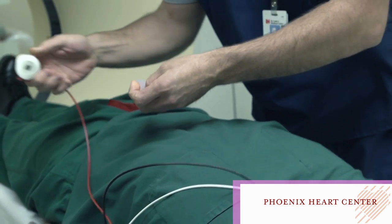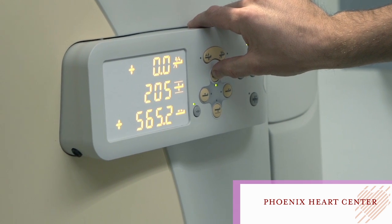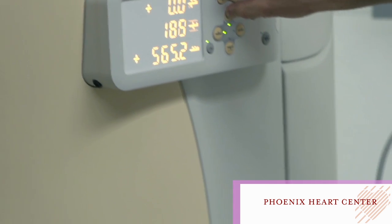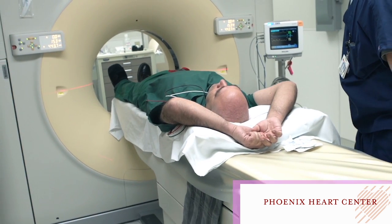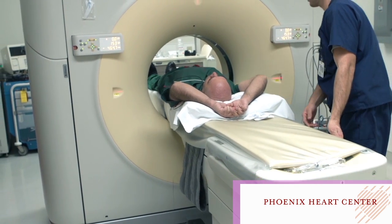if you get a calcium score it can show you whether you're at risk for one of these cardiovascular problems, a stroke or a heart attack, and therefore you know about it and become proactive in terms of preventing problems that could occur in the future.